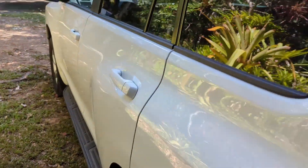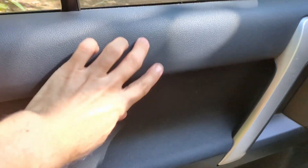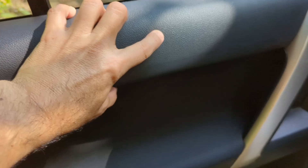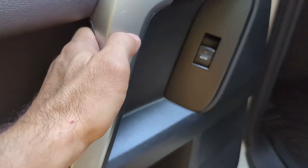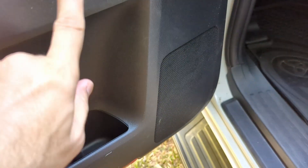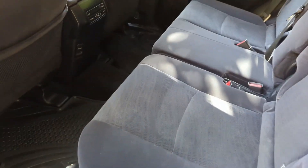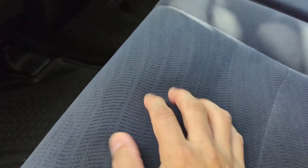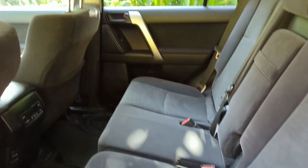Let's look at the rear seats. These are soft-touch plastic here, cloth here, and just plastic over there. There are your hard plastic cup holders. Just standard soft cloth seats.